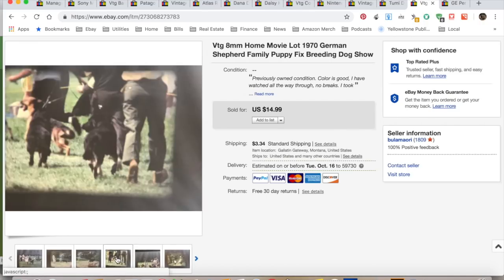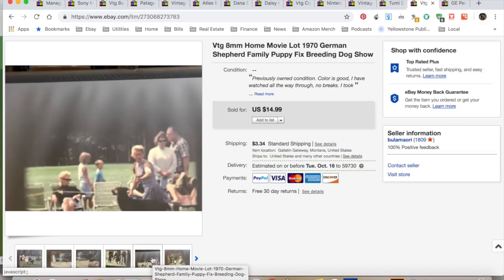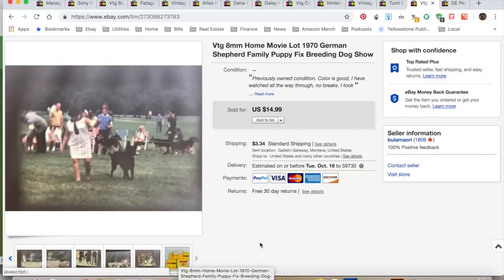Another home movie lot I put together featuring German shepherds — I guess they showed German shepherds, but the outfits were absolutely hilarious. It was a lot of five home movies and it sold for full price. $18.33 was what I collected; I spent about a dollar on this — I got a bunch of movies and film stuff from an auction. My profit was $12.03 and it took seven months to sell.